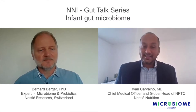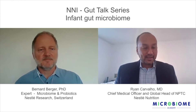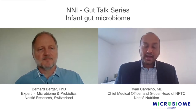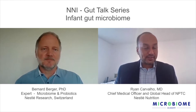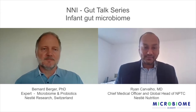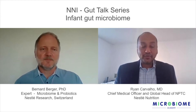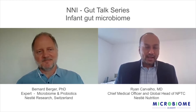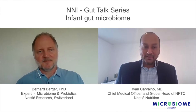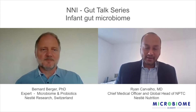Hello everyone, and welcome to the gut talk series. This is a series which is part of the Microbiome Academy at the Nestlé Nutrition Institute. Today, we have the pleasure of having with us Dr. Bernard Berger, a leading expert in the field of microbiome research who works right here at Nestlé Research. He's going to talk to us about the infant gut microbiome and the contribution of Nestlé Research to the overall science in this field. Bernard, let's start with the first question — what is the microbiome, and what is so special about the gut microbiome in infants?